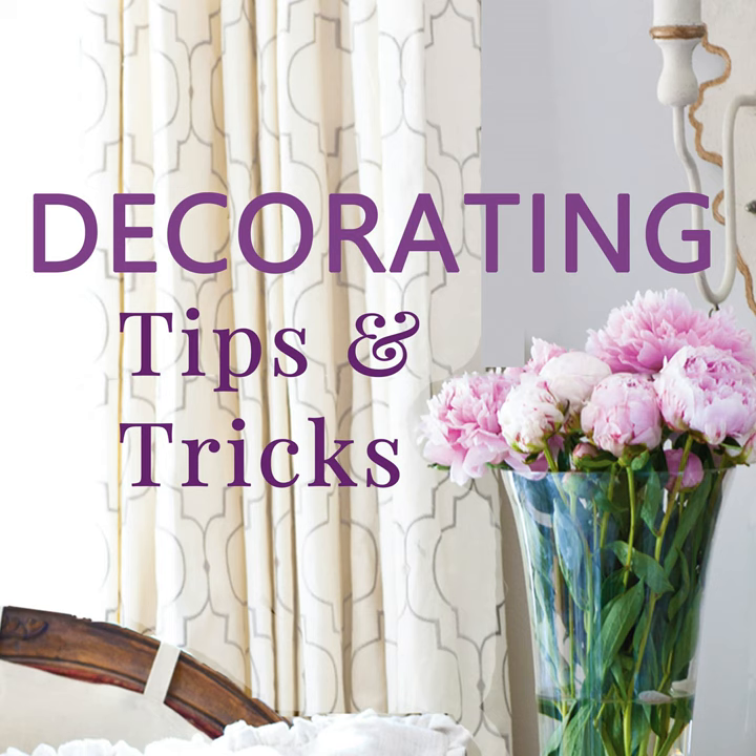My next tip is to use color with caution. When you're adding color to a room, it's a great way to really pep it up and give it a wonderful vibe. Choose the colors that you love, but don't add every color under the sun. You really have to choose a few of your favorites — maybe three or four — and go with that limited color palette. Limiting those colors to three or four in a room is going to give the room a very cohesive, pulled-together designer feel.